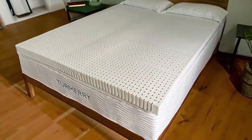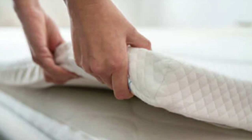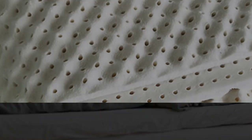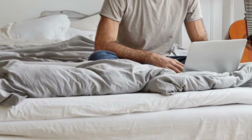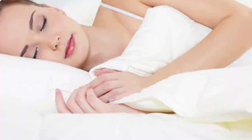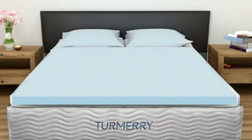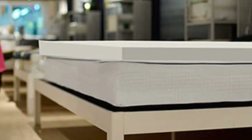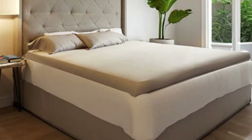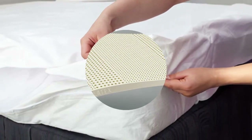It conforms to the body to relieve pressure but does not sink as deeply as memory foam. The topper is available in 2-inch, 3-inch, or 4-inch thickness. The 2- and 3-inch toppers are one-sided and available in all four firmness levels, while the 4-inch model is flippable with one soft side and another medium side. Side sleepers may want to opt for a softer feel to enhance cushioning for the hips and shoulders, while back and stomach sleepers will probably prefer a firmer feel. A thicker profile is recommended if your mattress has heavy wear and tear. Hot sleepers should stay cool on the topper thanks to latex's natural cooling properties and responsiveness, as latex toppers tend to trap less heat than body-hugging memory foam options.